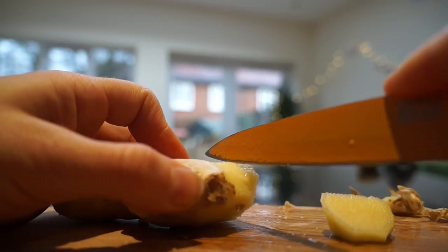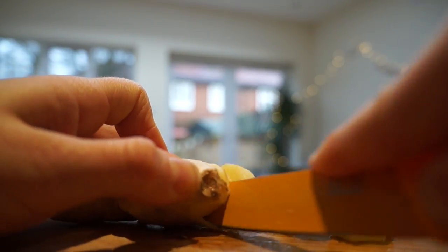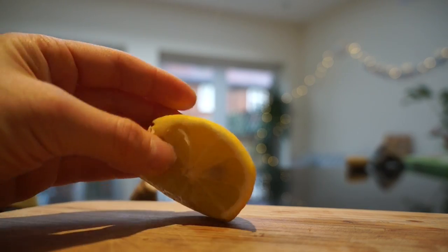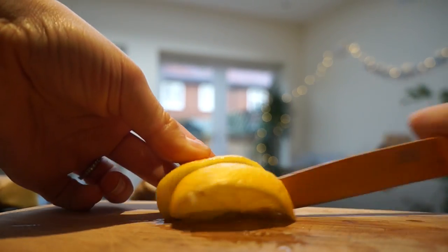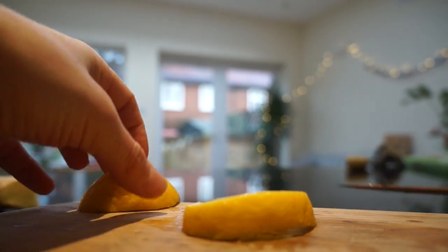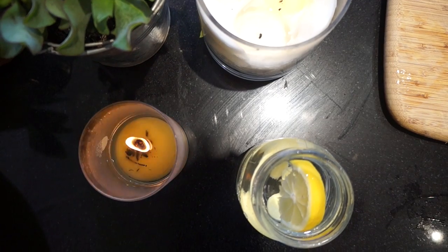Then I'll see what else I have — sometimes it's mint, today I've got some lemon, a kind of manky piece, and I'll slice some of that up and pop that in as well. I'll pretty much leave that on the side all day just to keep drinking from, otherwise I get so dehydrated.